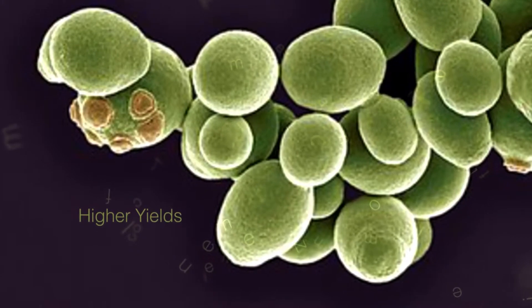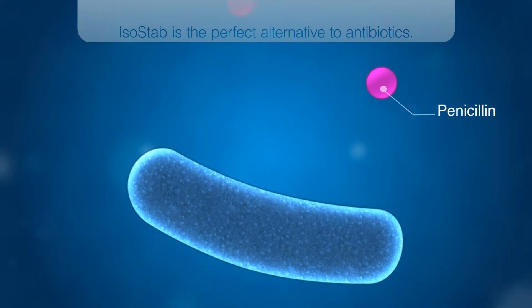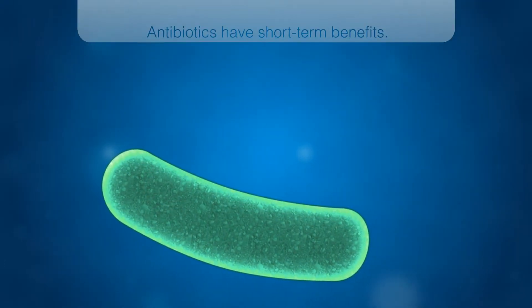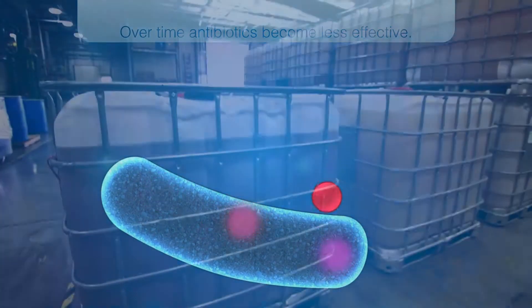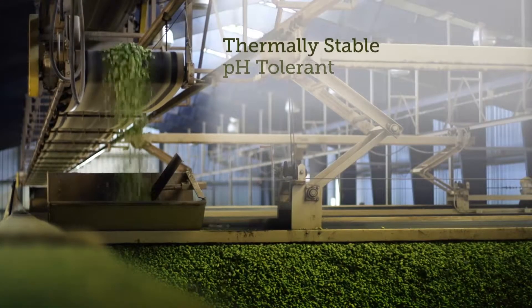And in many cases, higher yields. ISO-STAB is the perfect alternative to antibiotics, such as penicillin and virginiomycin, which have short-term benefits, but over time become less effective as bacteria develop resistance. Easy to handle and store, ISO-STAB is pH-tolerant and thermally stable.